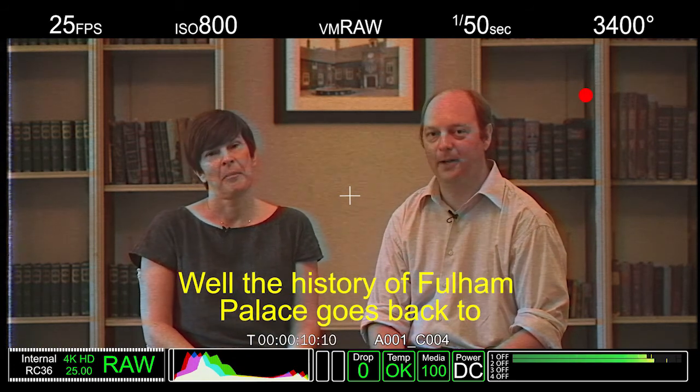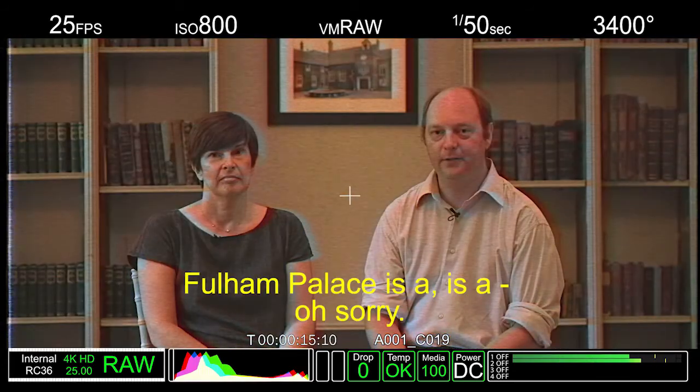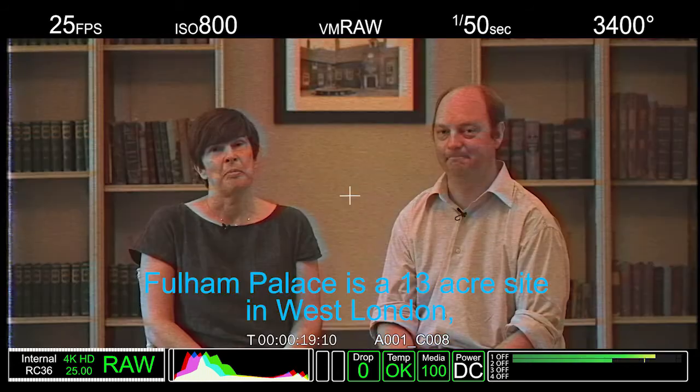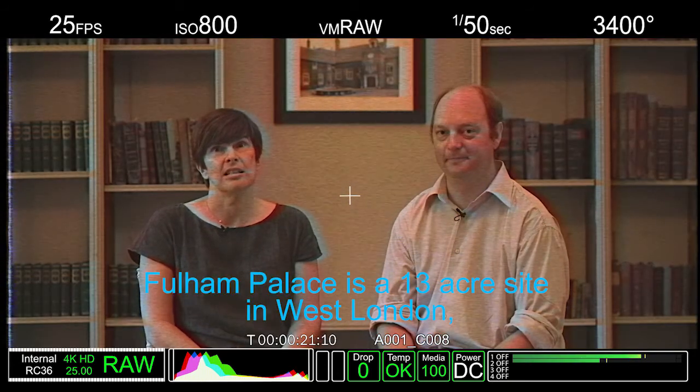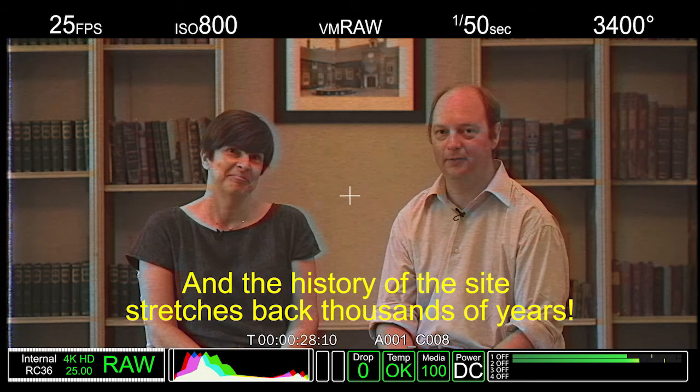Well, the history of Fulham Palace goes back to... is it 704? Fulham Palace is a 13-acre site in West London, beautiful grounds and a historic building. And the history of the site stretches back thousands of years.